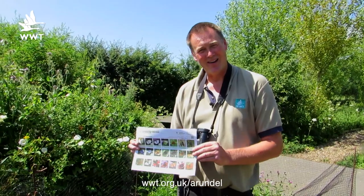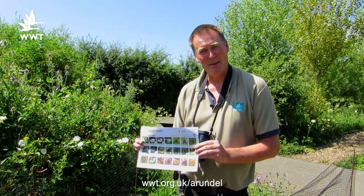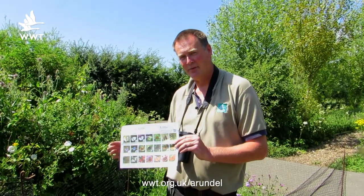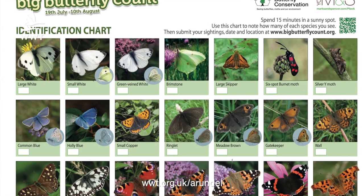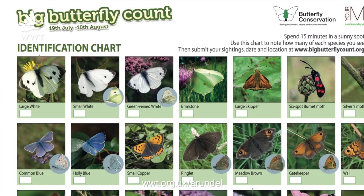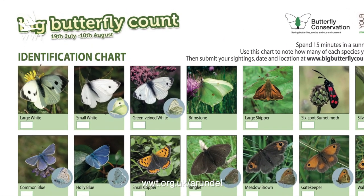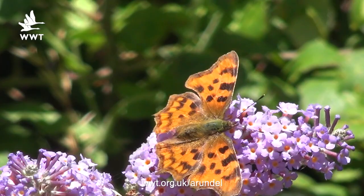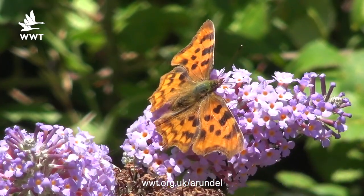Butterfly Conservation are again running their Big Butterfly Count, and this is something you can get involved in. As well as planting food plants for butterflies, you can actually count what is occurring in your garden or your local patch of countryside. If you visit the wetland centre, you can pick one of these up and get involved in this national survey — a very exciting opportunity to get to know some of your more common butterflies.